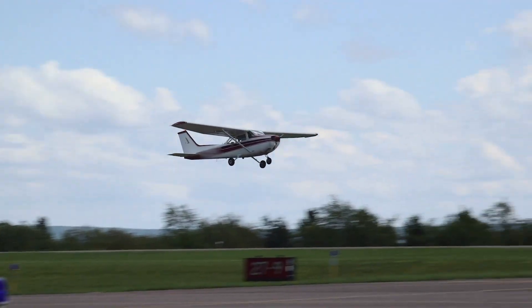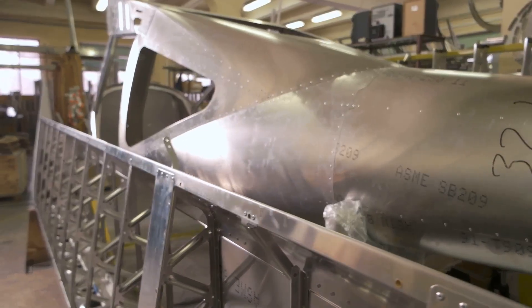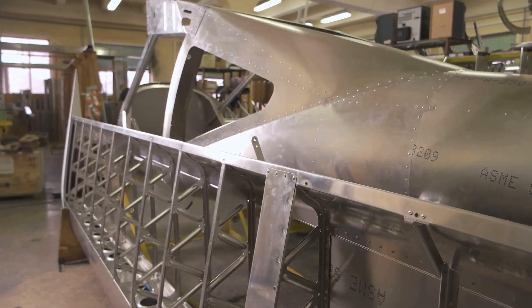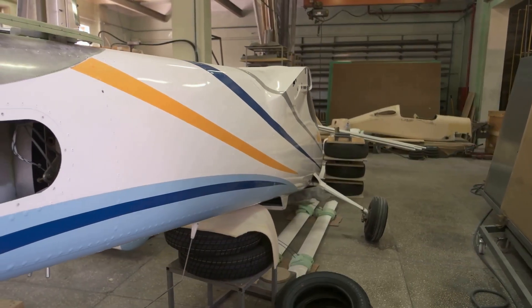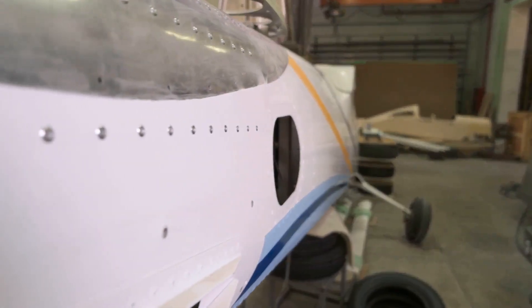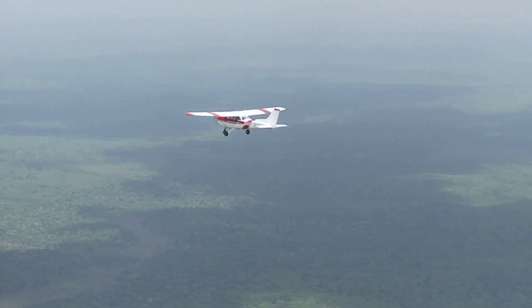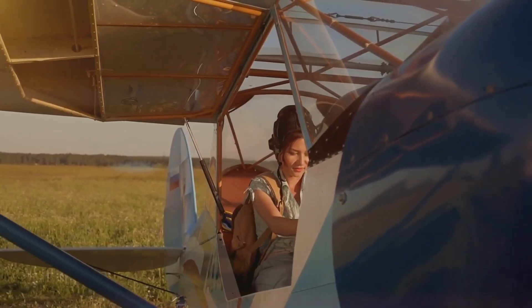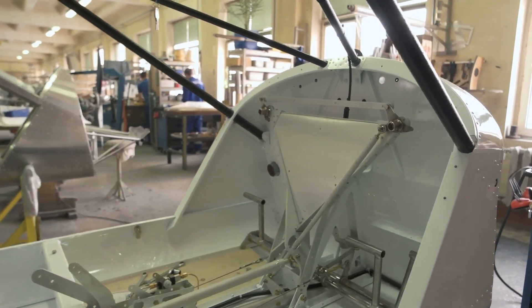The Aluminum Age: monocoque construction and the Cessna 172 Skyhawk. The post-World War II era ushered in the age of aluminum in aircraft construction. Aluminum alloys, with their excellent strength-to-weight ratio and resistance to corrosion, became the material of choice for a new generation of aircraft. Monocoque construction, where the aircraft's skin also contributes to its structural strength, further enhanced the capabilities of aluminum. The Cessna 172 Skyhawk, one of the most popular single-engine aircraft ever built, is a prime example of aluminum monocoque construction. Aircraft could now be built lighter and stronger, allowing for increased performance, greater fuel efficiency and enhanced safety. The skies were the limit.